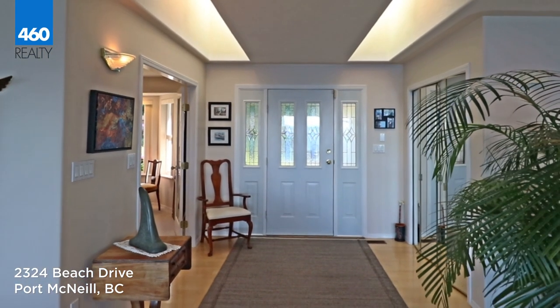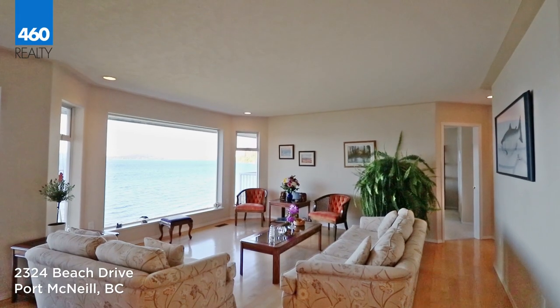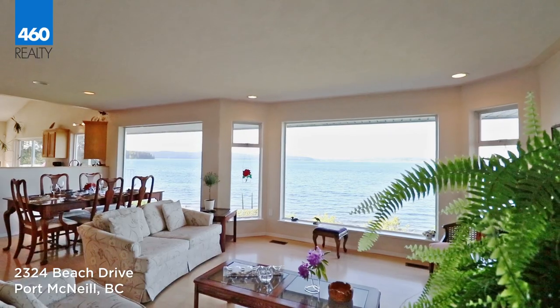Your first impression upon walking through the front door is the unobstructed view overlooking the historic fishing village of Sointula and the snow-capped coastal mountains.